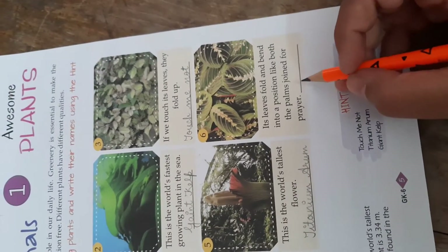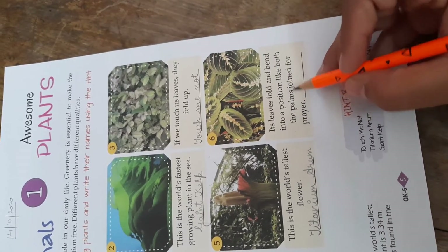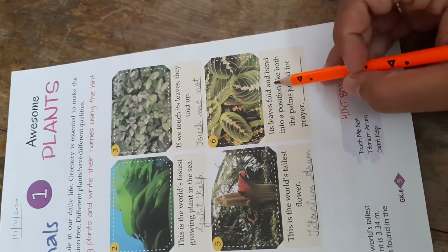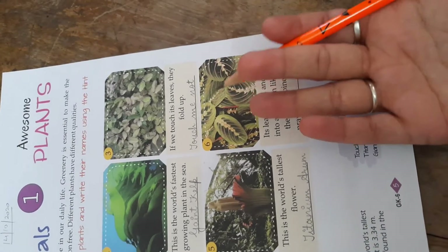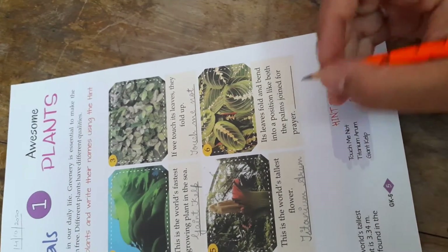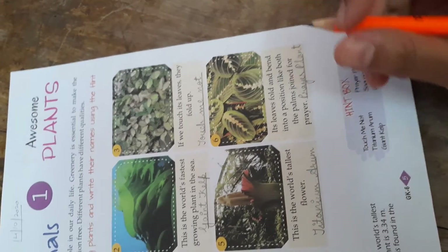Coming to the last, sixth one: its leaves fold and bend into a position like both palms joined for prayer. This is the plant — the leaves fold and bend just like our palms when we join our hands for prayer. What is the name of this plant? That is the Prayer Plant. Spelling: P-R-A-Y-E-R P-L-A-N-T. Prayer Plant.